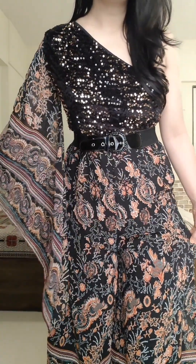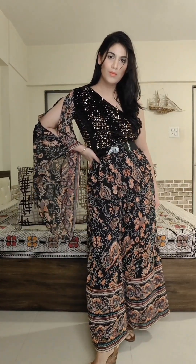Yeh piece aapko itne kam price mein milega — sale time mein 800 jitna padega, it is unbelievable. Highly recommended guys — yeh bohut sundar lagta hai. Jo belt hai woh maine alag se lagaya hai — agar aap prefer karo, a simple black belt toh kisi ke bhi paas hoti hai so you can put a matching belt. Neche sa thoda broad palazzo kind of look mein hai. It is comfortable, such a pretty pretty piece, aur isme kaafi color options bhi hain. This is from the brand Cotton Fab — I will provide the link, you can check out.